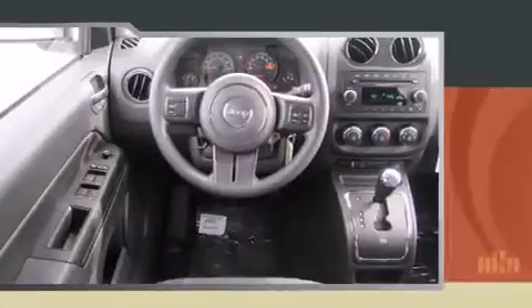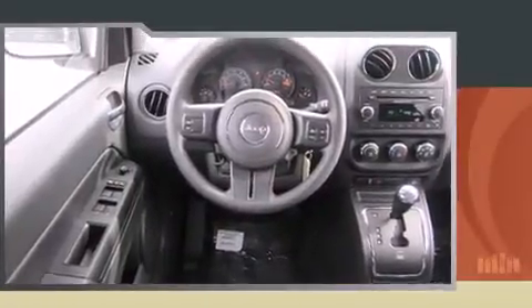Jeep prioritized practicality, efficiency, and style by including a tachometer, front fog lights, a roof rack, and a split folding rear seat.